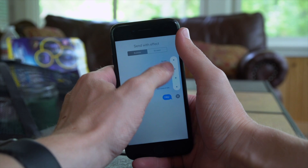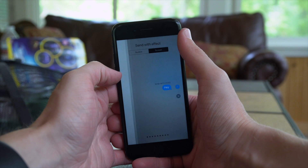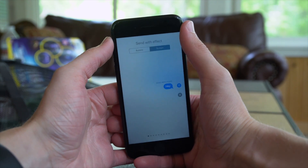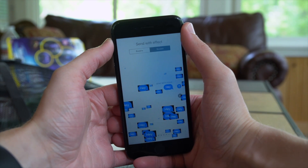In iOS 11 Beta 2, we discovered that inside the Messages app, when you enabled the Echo iMessage send effect, the bubbles were orange instead of blue like in Beta 1. As many of you predicted in the comments, that was just a bug, and in iOS 11 Beta 3 it works normally again with blue bubbles.